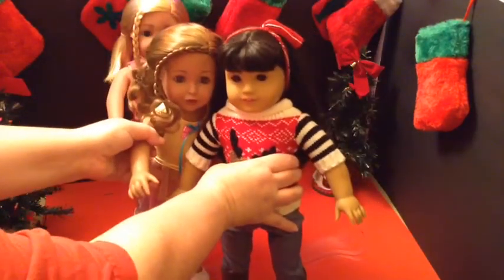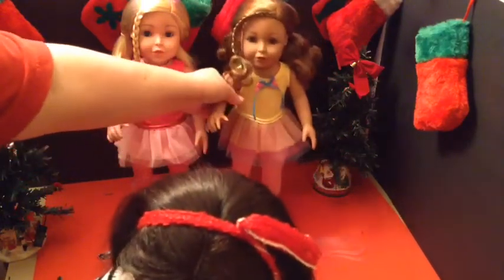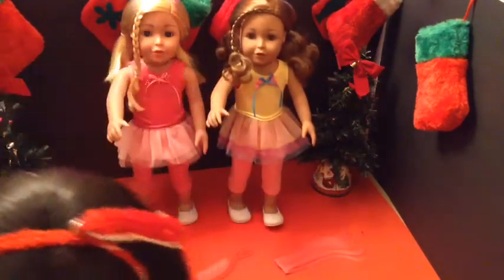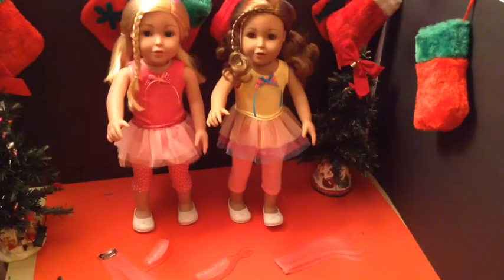They are very comparable in size and they look really cute. I like the Adora dolls. I hope you guys enjoyed this, and I'll see you later. Please like, comment, and subscribe. Bye.